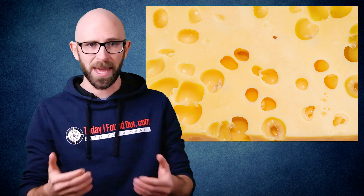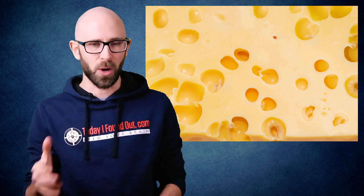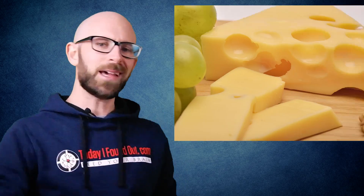These carbon dioxide bubbles are left in as the cheese continues to ferment rather than pressing them out, which gives Swiss cheese its distinctive holes. Historically, however, these holes were seen as an imperfection in the cheese, and most manufacturers would try to avoid them by pressing the cheese during the aging process to force the bubbles out.